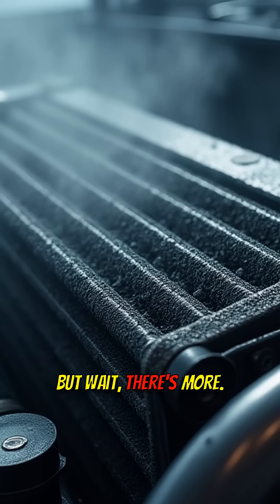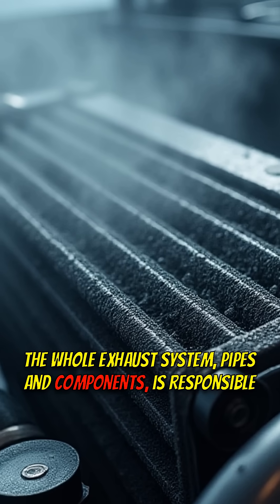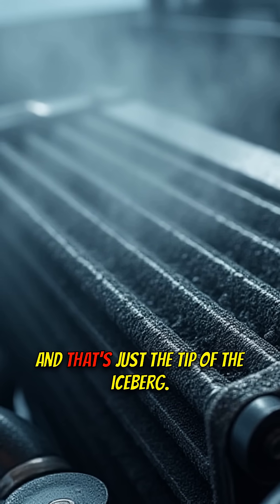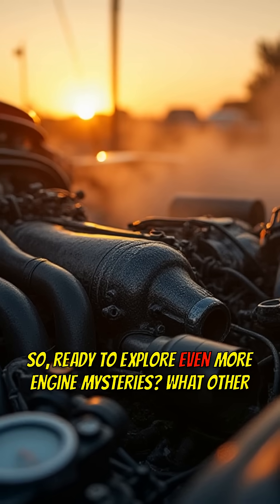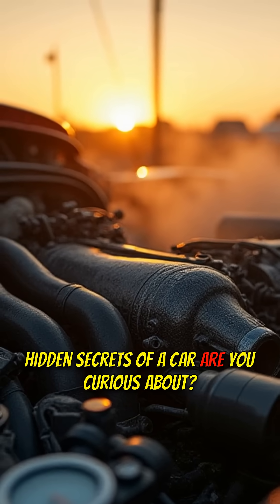But wait, there's more. The whole exhaust system — pipes and components — is responsible for safely routing the spent gases from the engine. And that's just the tip of the iceberg. So, ready to explore even more engine mysteries? What other hidden secrets of your car are you curious about?